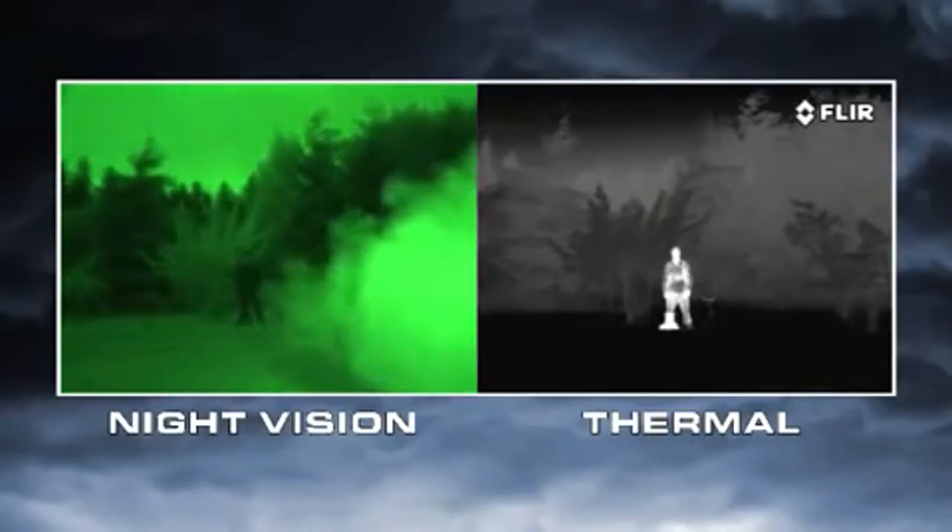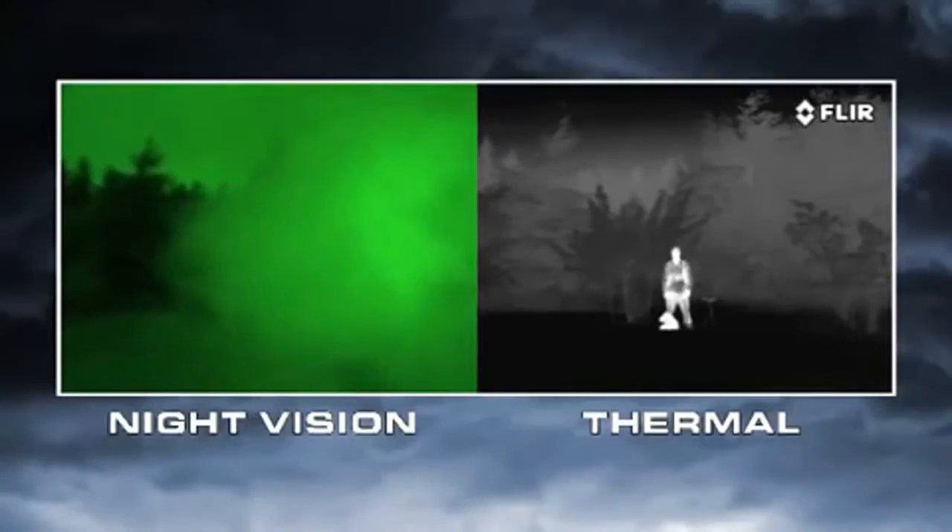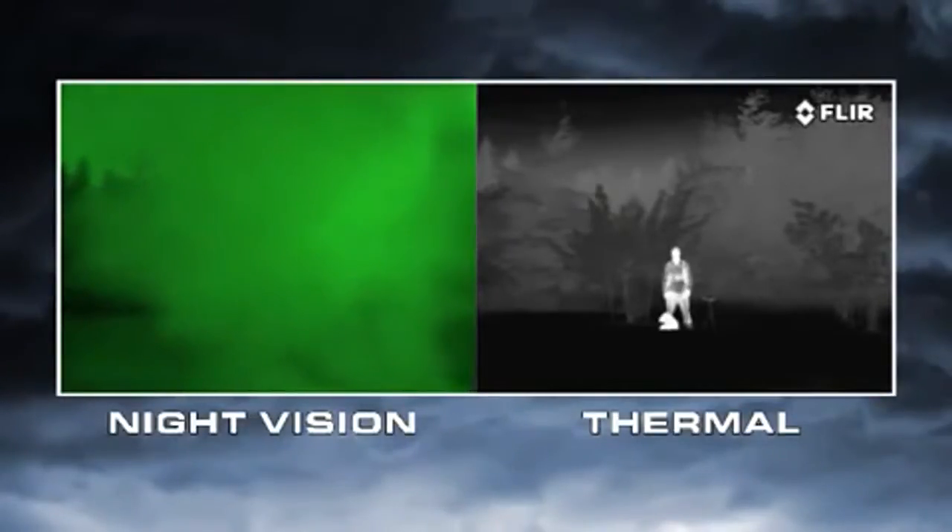Atmospheric conditions like smoke, rain, or fog reflect light, making night vision goggles and scopes even less effective. But thermal cameras see through these obscurances clearly.